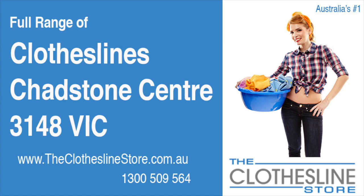Hello and welcome to the Clothesline Store. If you live in Chadstone Centre, Victoria, postcode 3148, and are looking for a new clothesline with an installation and removal service option, we have a solution for you.